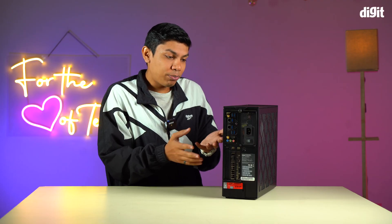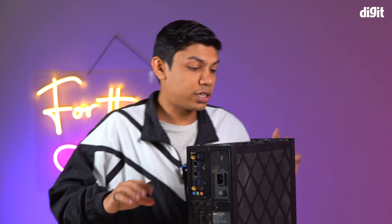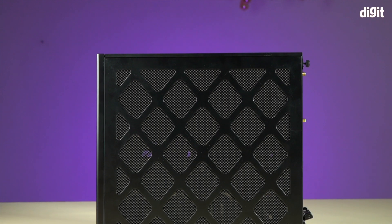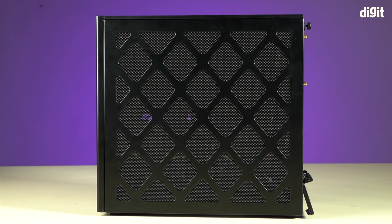Let's now have a look at what we get inside the chassis. In a 13.9-liter enclosure, fitting so much hardware is going to be quite a task. You can basically pop it open with just thumb screws. They have given the entire chassis an overall mesh design, because the airflow is quite easy here.